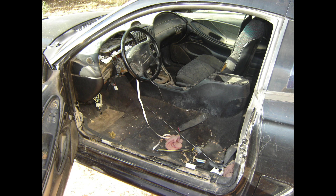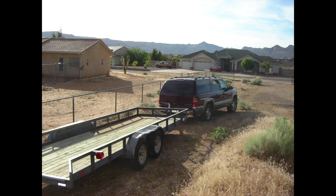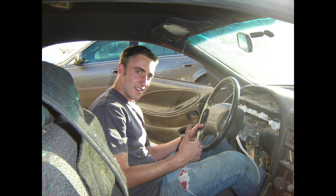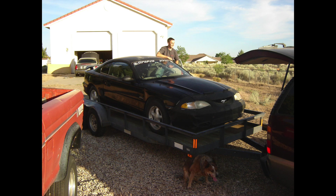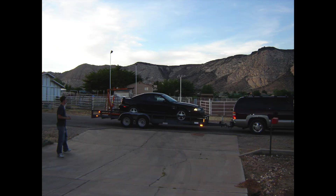So Danny decided to get a trailer and go pick up the car. We hooked it up to our parents' Suburban and borrowed a trailer from my neighbor. It took a few tries to get it lined up right since we couldn't move it under its own power, but we pushed it up on there, got it loaded up, and took it home to my place. We were really excited to get it — it's always fun for us to get a Mustang.